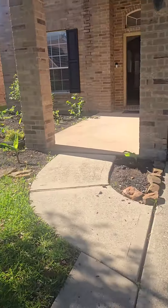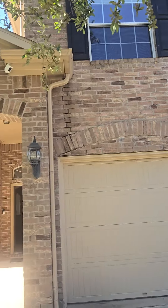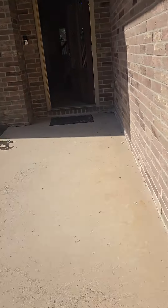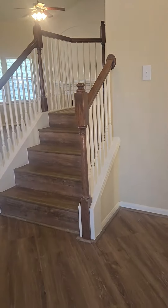We are over here at 6103 Schomburg, featuring this two-story home. When you first come in, to the left is going to be that flex space that can be dining, office, or whatever you need at the entrance.